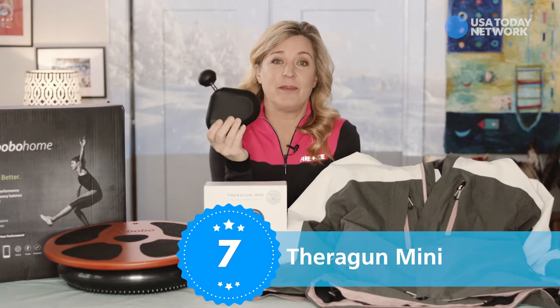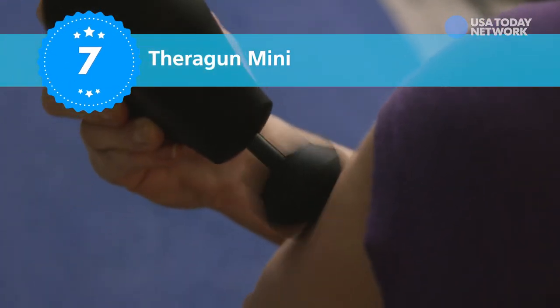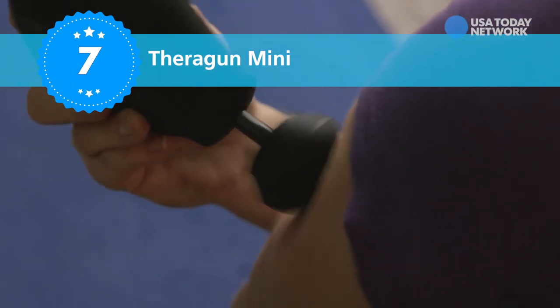This little Theragun Mini is a great little massage gun for 200 bucks that's surprisingly powerful for its size. It runs for two and a half hours on a single charge.